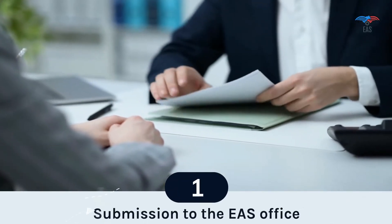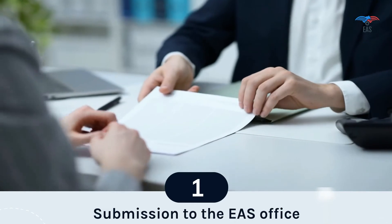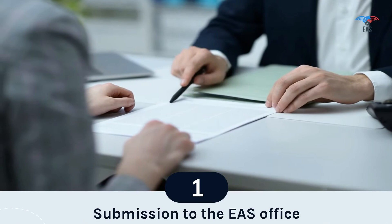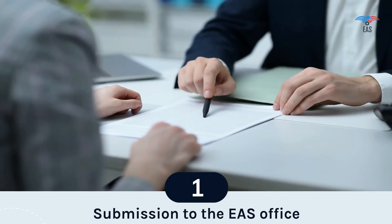Step 1: Submission to the EAS Office. Excellent Apostille Services is a private, professional, non-government agency that collects documents from all over India and submits them to the MEA and the respective embassy. Submission to EAS is the beginning step of the attestation procedure.